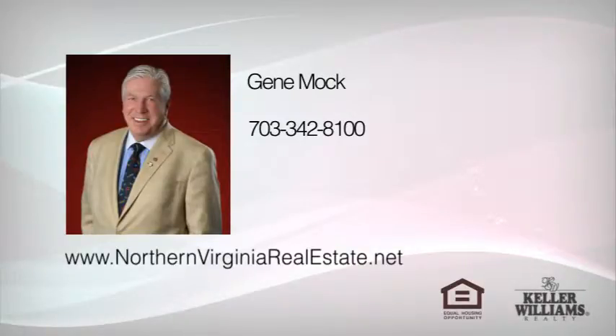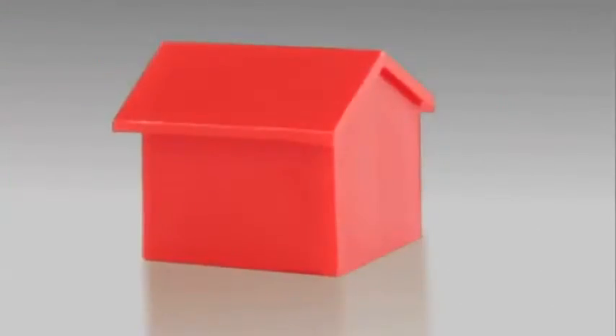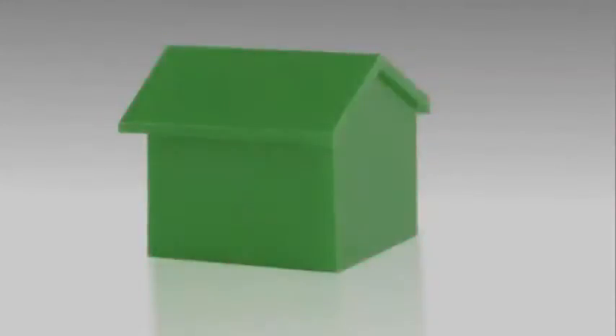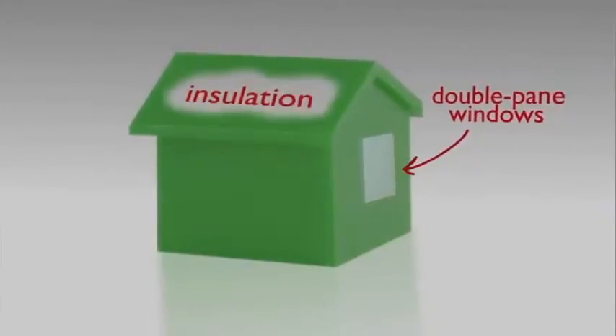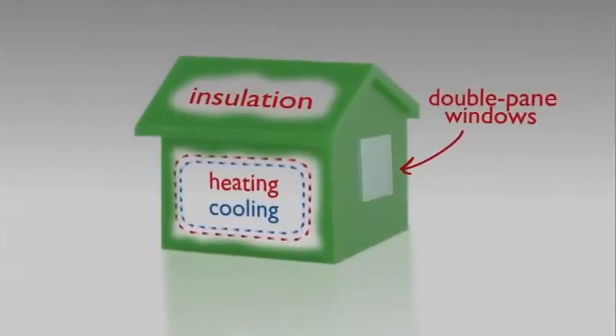Hi, I'm Gene Mock with NorthernVirginiaRealEstate.net. Did you know that the top three most requested green features buyers are looking for now are double-pane windows, insulation, and efficient heating and cooling systems?